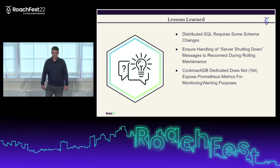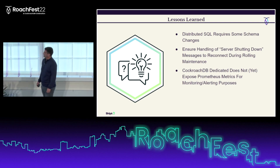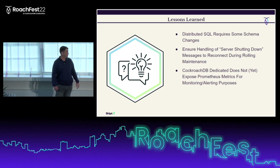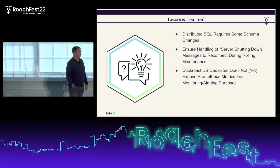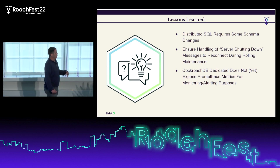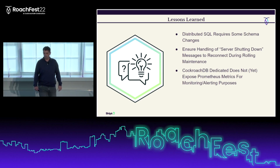Anytime you have a project like this, it's important to talk about lessons learned. The first is that distributed SQL does require some schema changes. It's like a relational database, but there are small but really important changes needed — like primary key columns. You need proper primary keys or you can wind up with hot ranges that lead to poor performance.